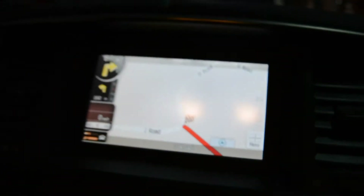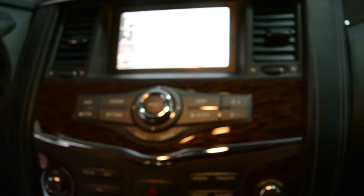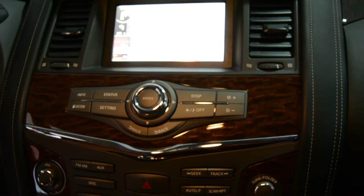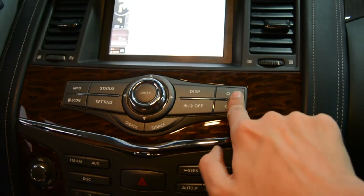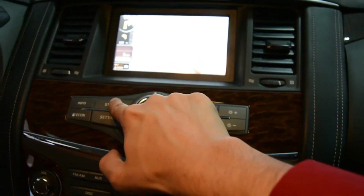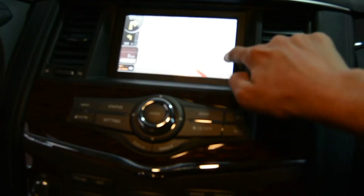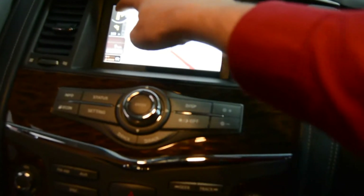But you cannot use the steering wheel buttons while using GPS. You have to turn off GPS and then you can use them. These buttons are not working — even a single button is not working. You must exit first, then you can use the car's original screen.